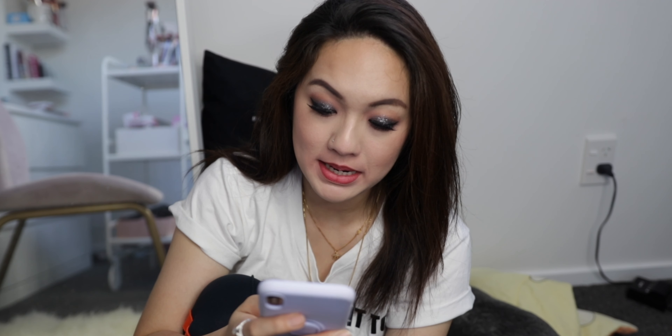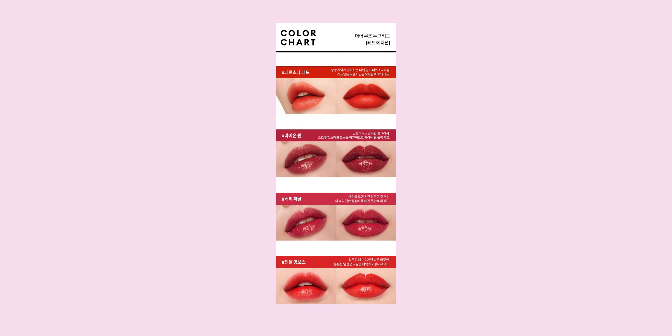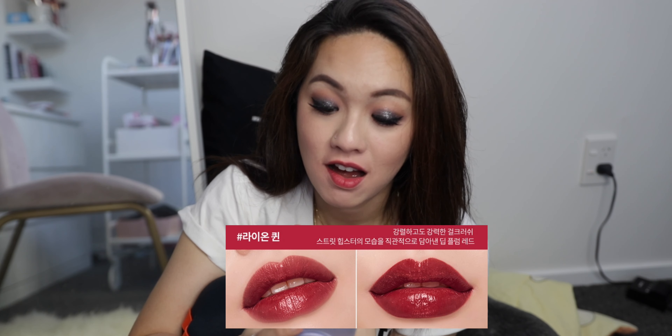More lip products — this one is by the brand Missha, their Red Edition Dare Roots to Gold Kit. I do have one of their red lipstick collections, but this is a mini one and it comes in five to six colors. There is one particular color that really fascinates me — it looks very shimmery, glowy, and glossy. It's really affordable at about 24 USD for six, so about four dollars for one.